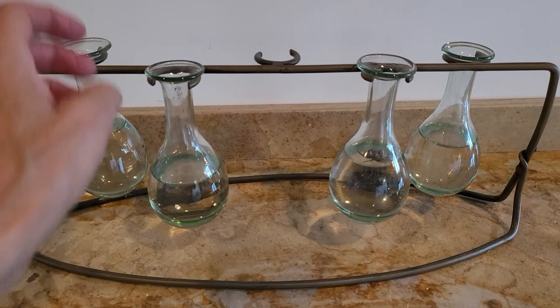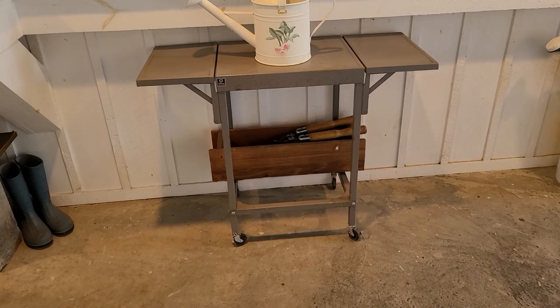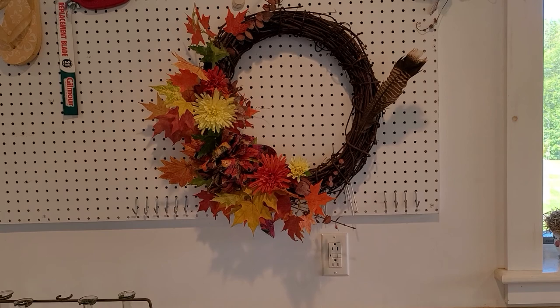This little piece here — I have one little glass that broke, but I use these to start plants in. This here is fun — this was my dad's old typewriter table. I grabbed this and I just use it for a little bit more storage. And then over here, this was a wreath that I made.